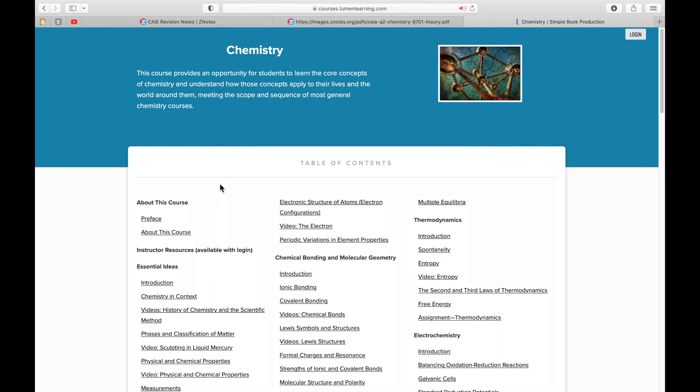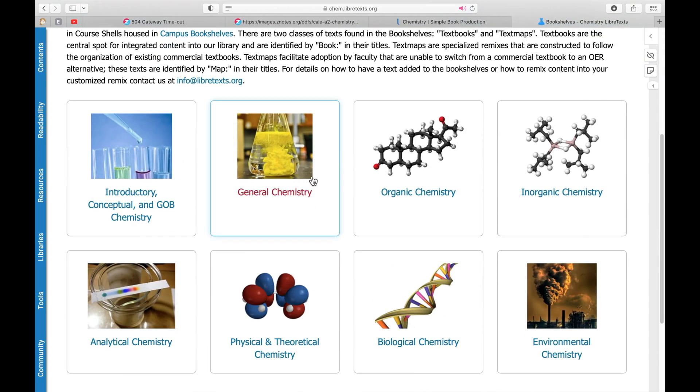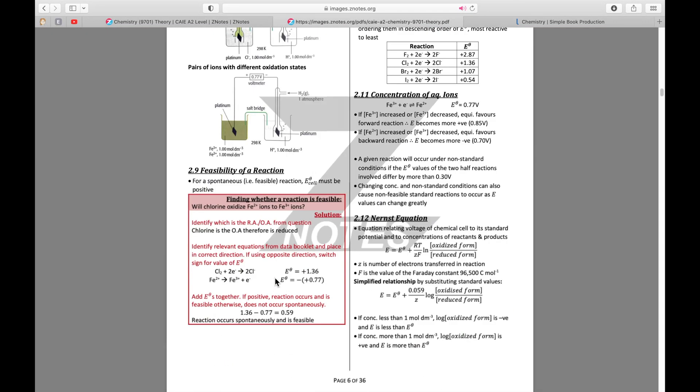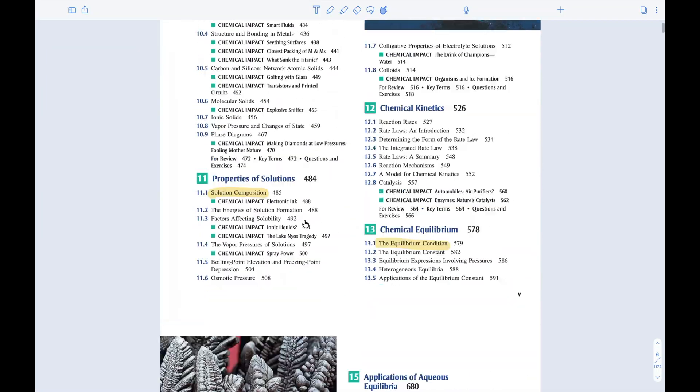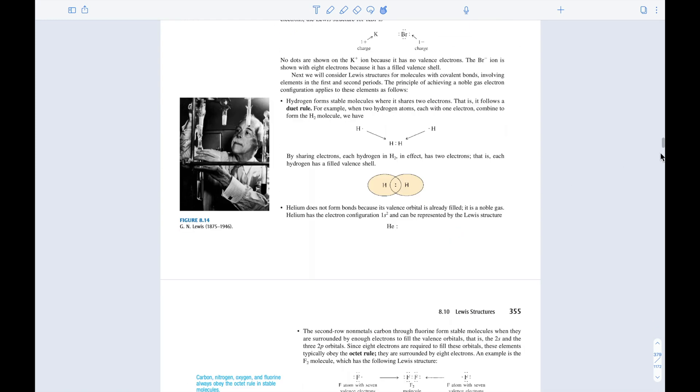Now let's talk about chemistry resources. Again, start with your high school chemistry textbook — it has all the basic information you need. Use the internet and watch YouTube videos explaining different concepts and topics. I also used ZNotes for A-Level and AS-Level chemistry, and I used the AP Chemistry textbook as a reference for extra reading and understanding different concepts.